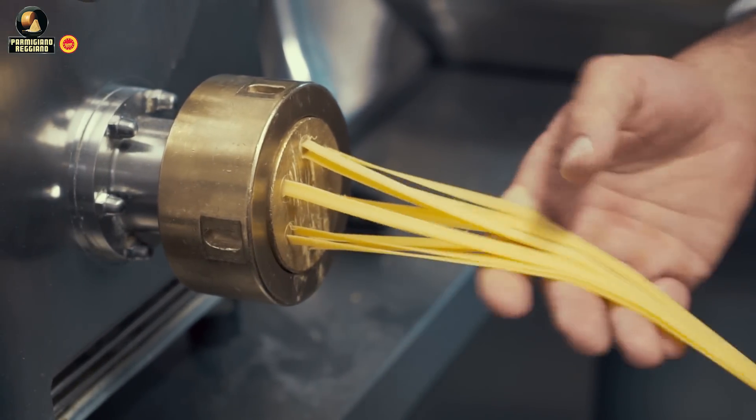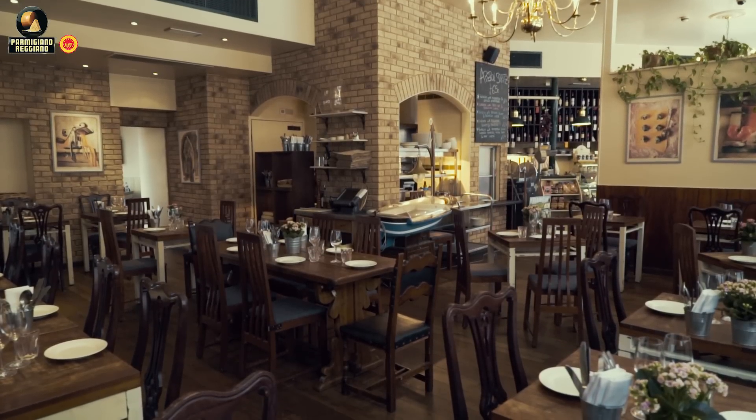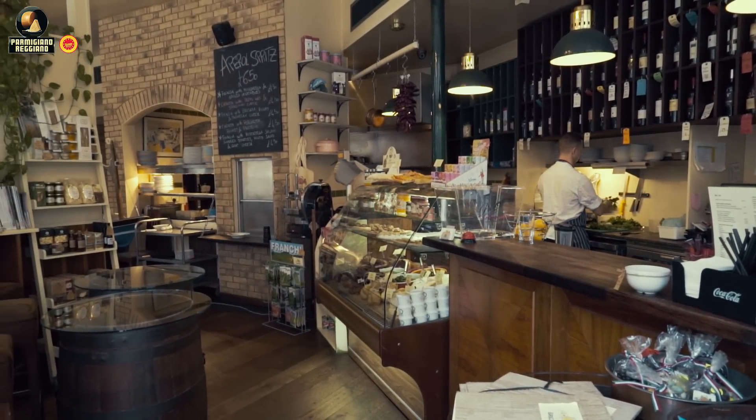The restaurant is open from 11:30 in the morning to 11 o'clock at night. In the main area we've got the main dining area, plus we've got the bar, plus we've got two private rooms at the back. We call them the Venezia room and the Roma room.